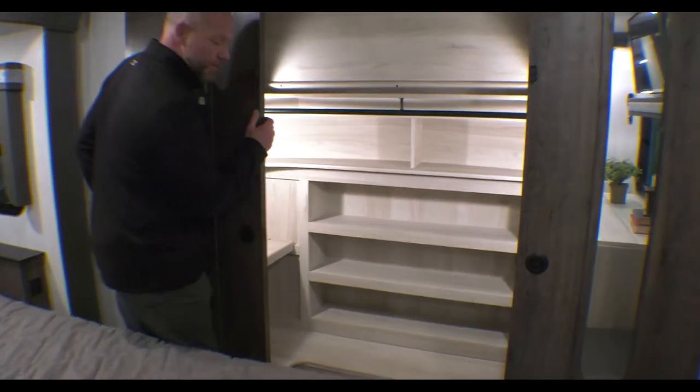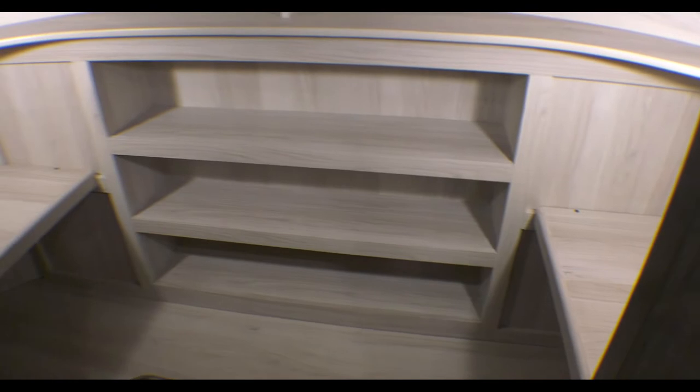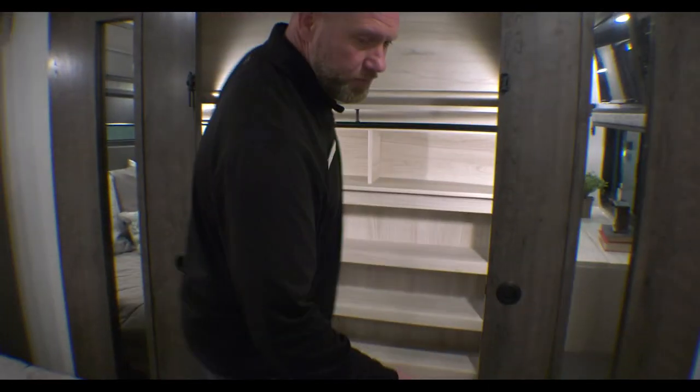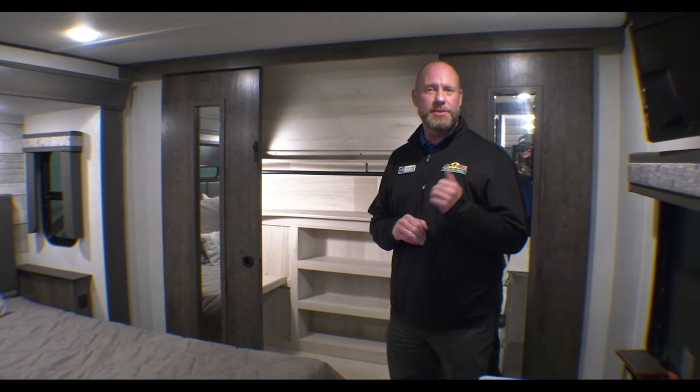One of the things that really separates the Alliance from everything else, I think, is this front closet — tons of space and a spot for washer and dryer hookup. Again, it's Derek at Walnut Ridge. Come out and find out what makes us number one for 20 straight years selling these type of fifth wheels. It's the way we do things day in, day out. Take care and have a great day.